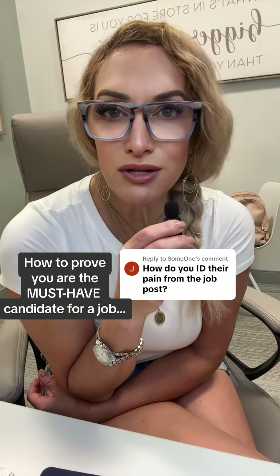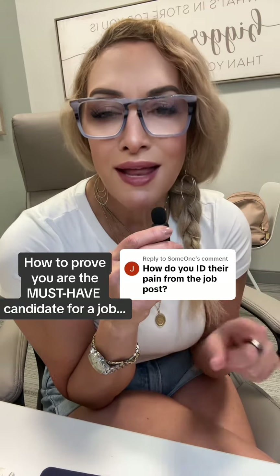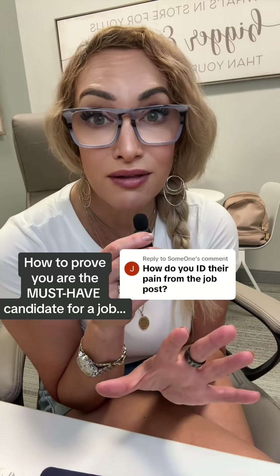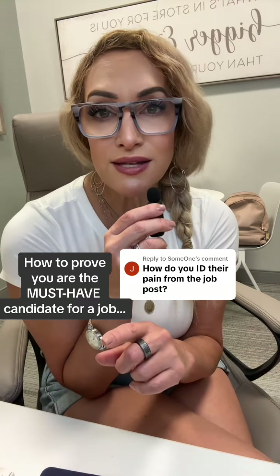How do you figure out the pain of an employer so in the job interview you can crush it and show that you're the must-have candidate? I'm going to explain it to you, but it takes more than 30 seconds. So if you don't have the time to stick around, I'm going to show you templates and everything — something I've never done before. You want to bookmark it here and come back. So let's get into this.